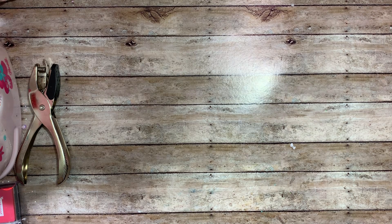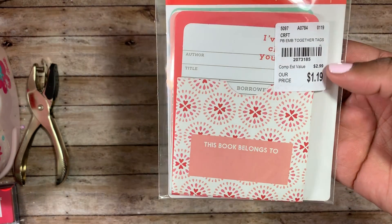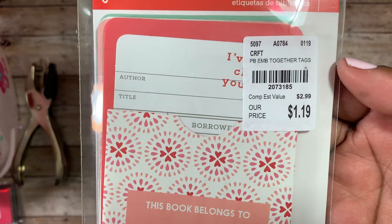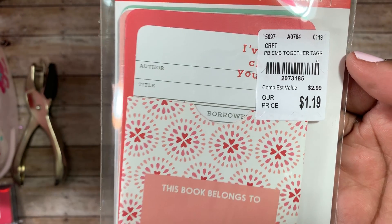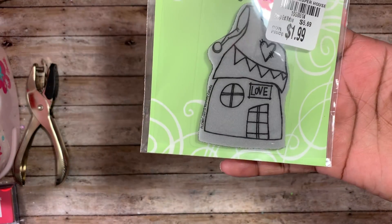Now let me show you my Tuesday Morning haul. I ran back to Tuesday Morning to pick up a few things. First I found this Library Tags and Pockets by Pebbles — the number on here is 2073185 and it was a dollar nineteen cents.